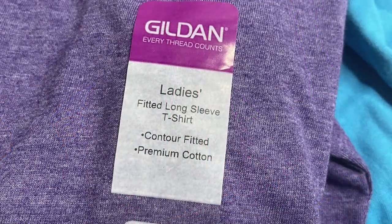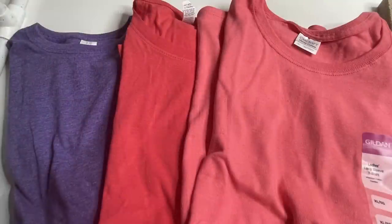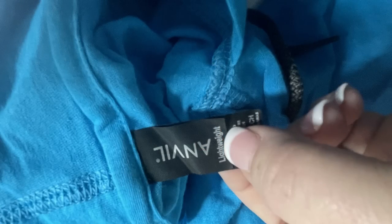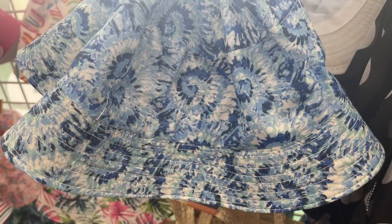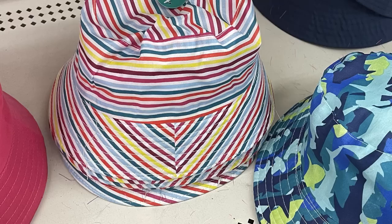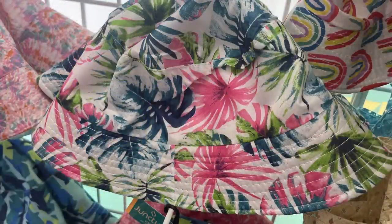This week's bargain find is their t-shirts — Guild brand fitted long-sleeve t-shirts with a contour fit in a ton of different colors. We purchased the purple, coral, and red. They also had Anvil brand long-sleeve shirts in a hoodie style with a drawstring at the neck, thin material, really nice. Also, more bucket hats came in — solid colors like pink, black, and blue from last week, plus new printed ones: pink and blue tie-dye, boho rainbows, and stripes.